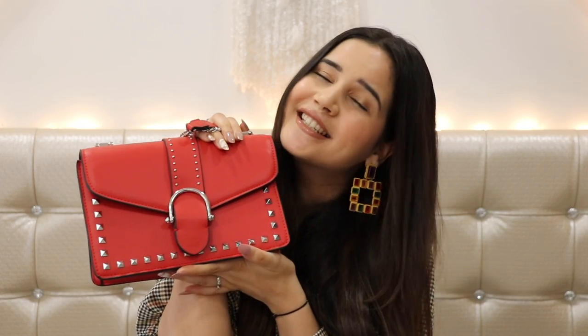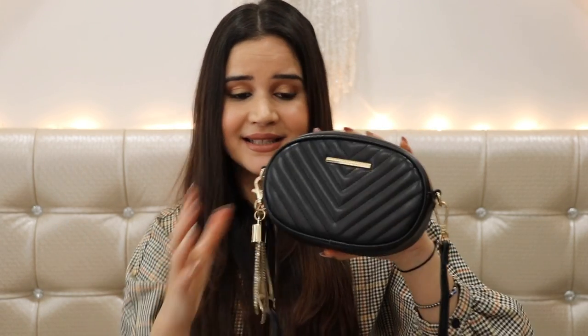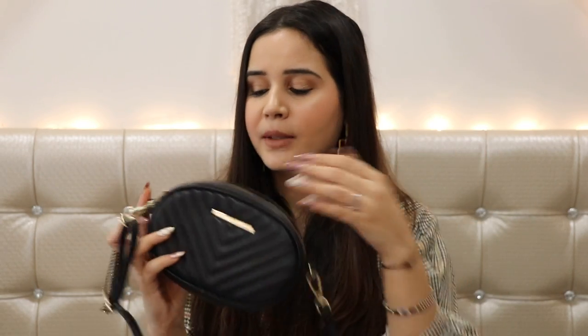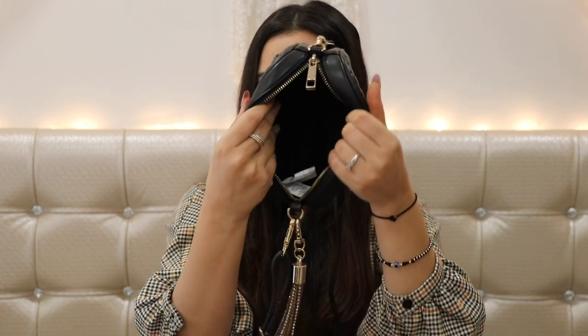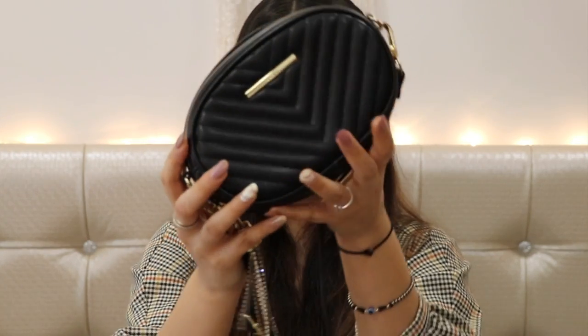My next sling bag is from Aldo — it's a classic black bag and I love the shape. It also has a belt so you can wear it around your waist, though I'm not sure where I've kept the belt right now. It does have a sling attached as well, so you can use it both ways. It has just one compartment but trust me, this tiny bag can carry a lot of stuff. I love how pretty and classy it is.